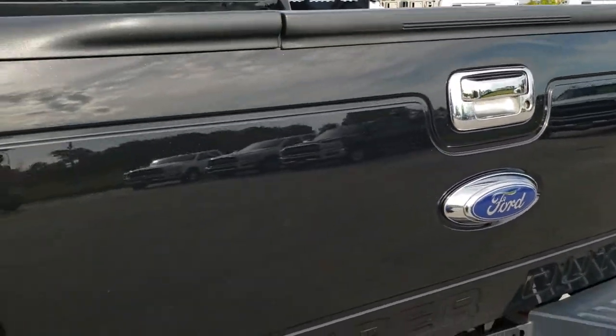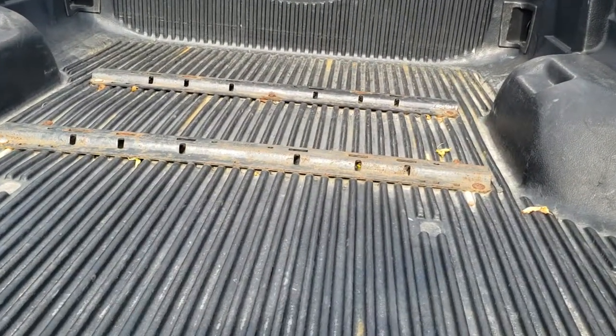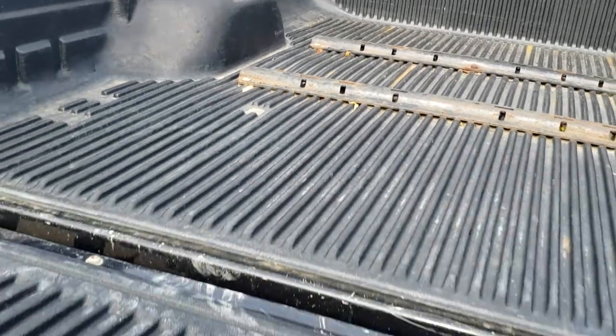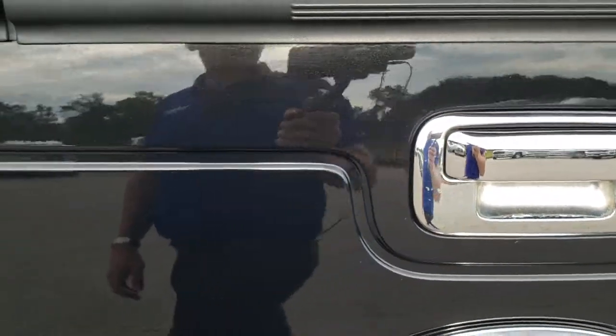We want to make sure you get the most accurate representation. It has a locking tailgate and a tailgate step assist. Also has a drop-in bed liner and fifth wheel bed rails. The tailgate shuts nice and solidly.